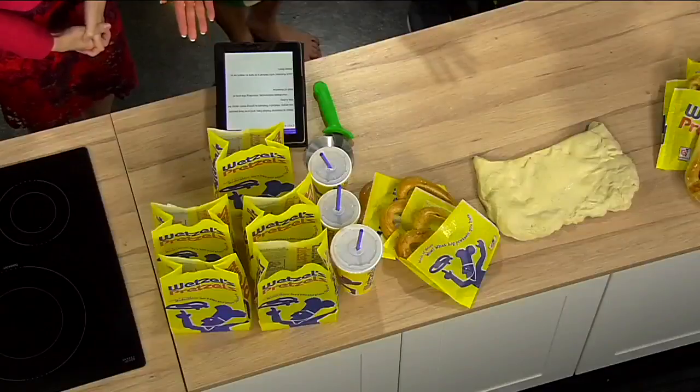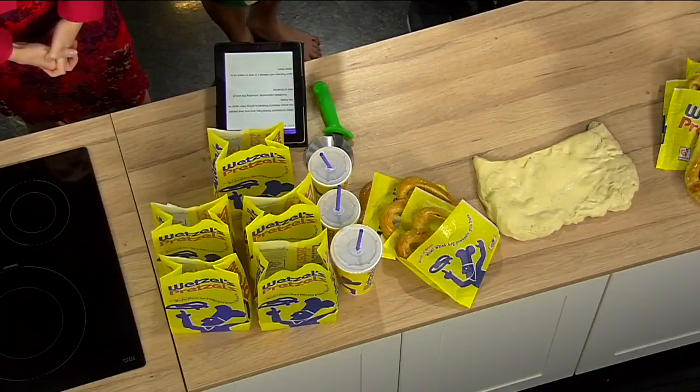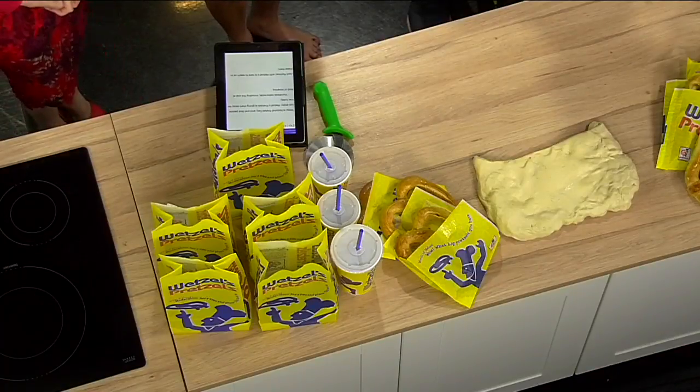Today is National Pretzel Day, and one deal people can enjoy: Wetzel's Pretzels is giving them away for free today. Hundreds of locations nationwide, including one at Mall of America, and Jack Ramirez with Wetzel's is here to teach us how to make them.